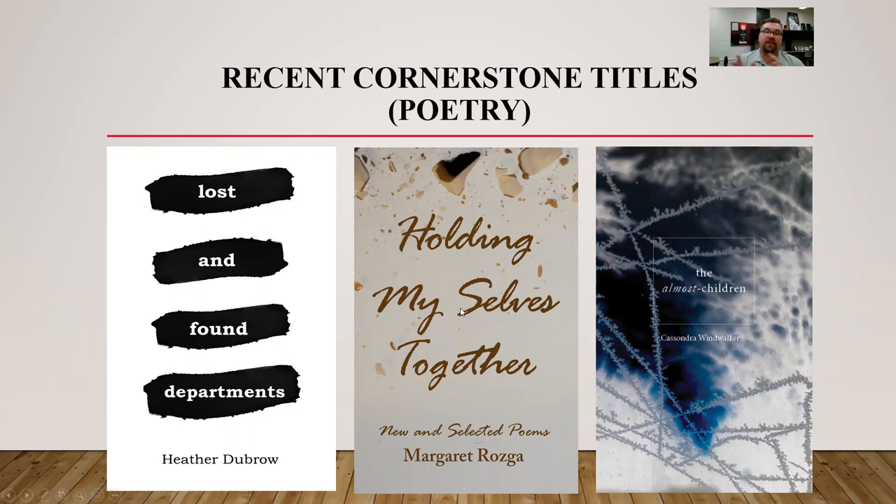In the middle, we have 'Holding Myselves Together,' our newest title by 2019–2020 Wisconsin Poet Laureate Peggy — Margaret Rosga. Brie Pleasant developed the artwork: a broken bowl, with shards visible at the top of the image. We backed that out and positioned the text carefully. Colton Barr and Sheldon Ballwig were our other designers, and together we came up with the font and colors — it really pops but it's abstract, which I think is really important. The same can be said for 'The Almost Children' by Cassandra Windwalker on the right: that is a photograph of a zoomed-in frozen windshield. It looks almost microscopic and is wonderfully evocative. Amalia Stern — now Amalia Hansen — developed that, and we're really proud of it. That was our first poetry title.